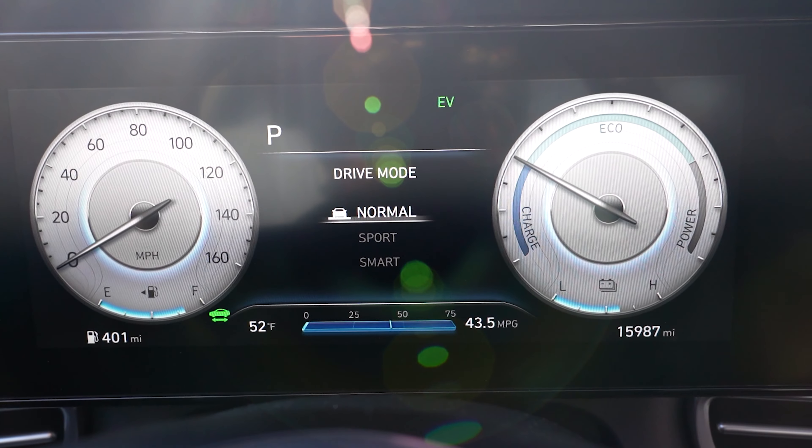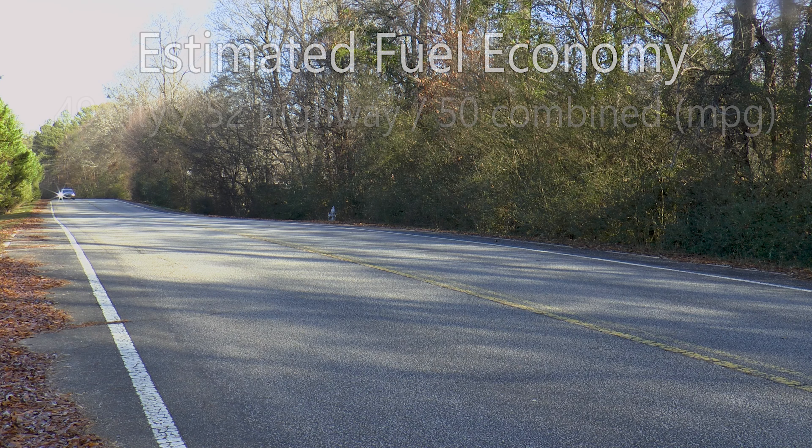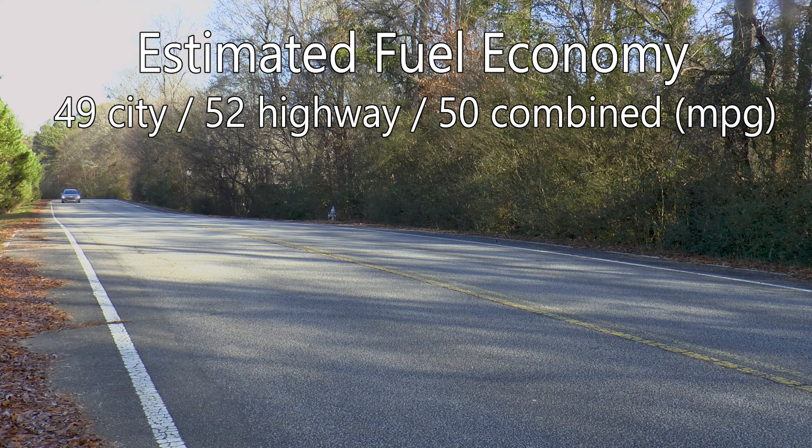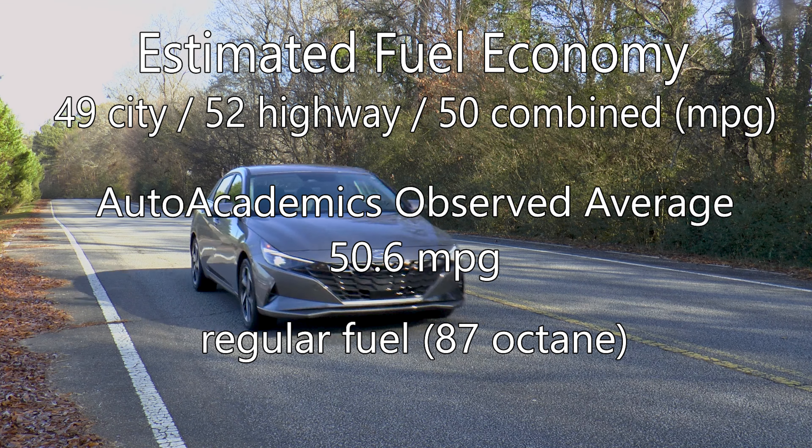Drive mode select allows you to choose between normal, sport, and smart parameters. The EPA estimates fuel economy at 49 miles per gallon city, 52 miles per gallon highway, and 50 combined. Auto Academics saw 50.6 miles per gallon during testing on regular fuel.